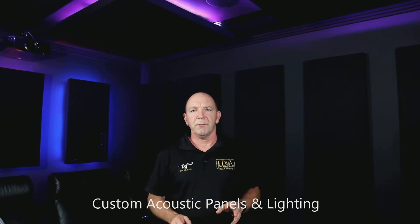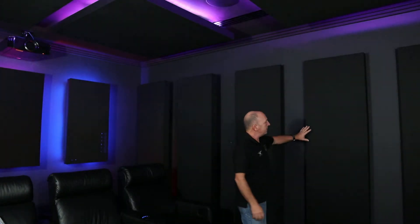Hi, at Home Theatre Engineering we have an incredible range of acoustic treatments available for you. These panels here, for example, are absorbers and they're available in a range of colours, shapes and sizes.